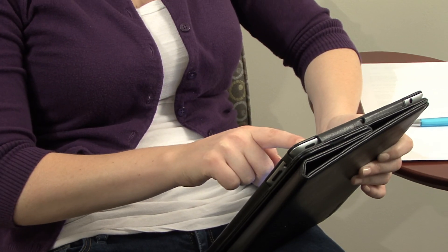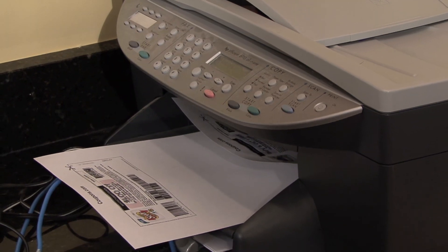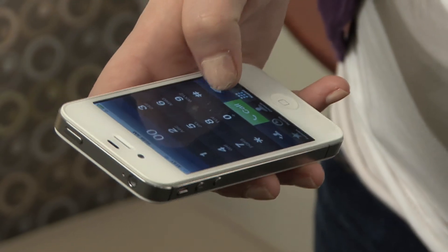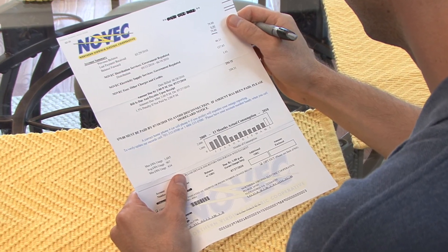Another way to save energy is converging your devices. Instead of having a printer, copier, scanner, and fax machine, an all-in-one printer can function as all four. A smartphone functions as a phone, PDA, and camera. This will save you time, money, and energy.